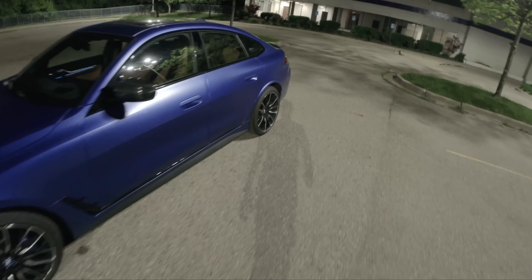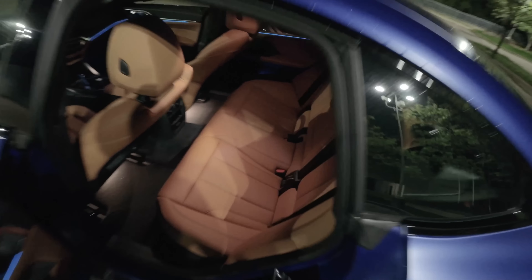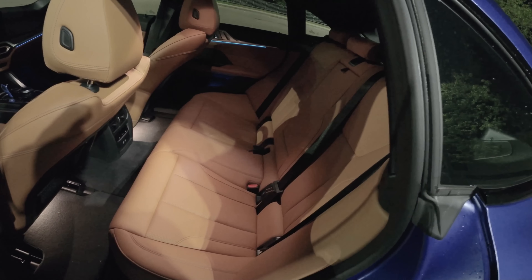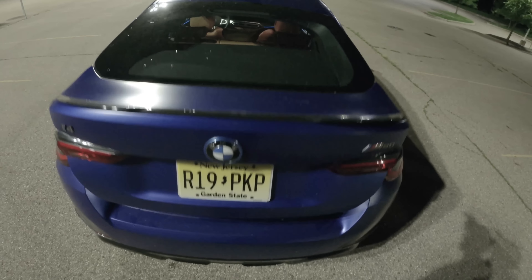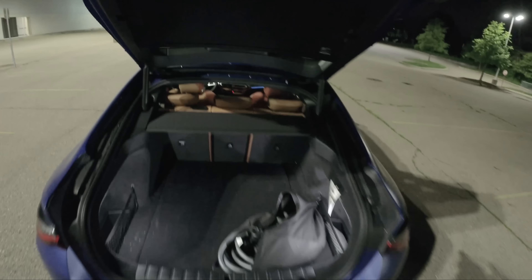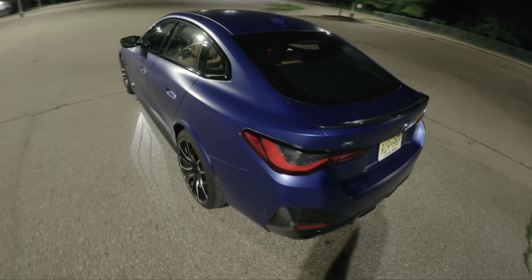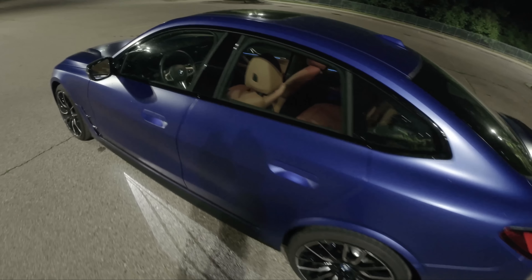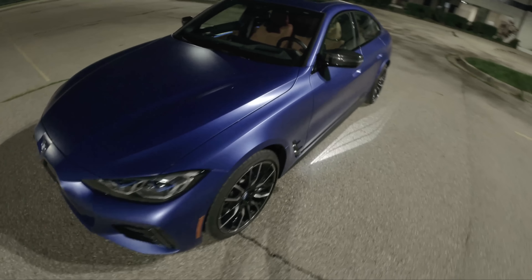Let's walk around real quick and show you what the back seat looks like with the interior lights. A little bit cramped but still usable. One of my favorite things is that it is a liftback, so you get a great amount of trunk and cargo space at a little bit of an expense of back seat room. We have this beautiful frosted or frozen Portimao blue — I believe it's a $3,600 or $3,900 option.